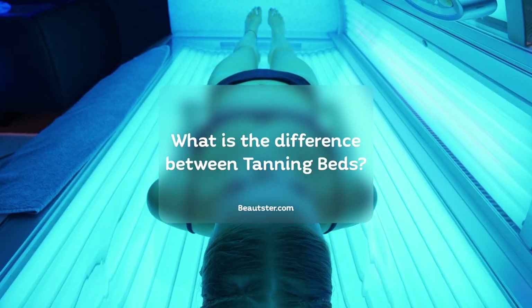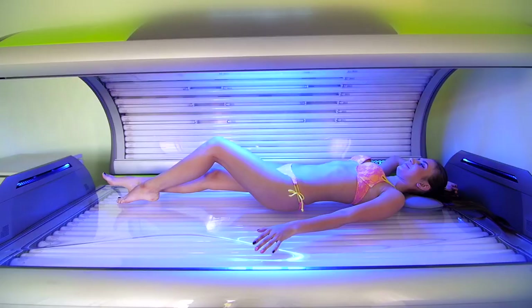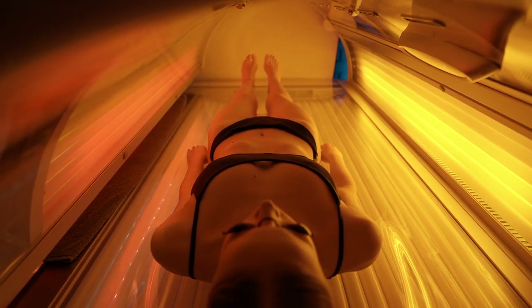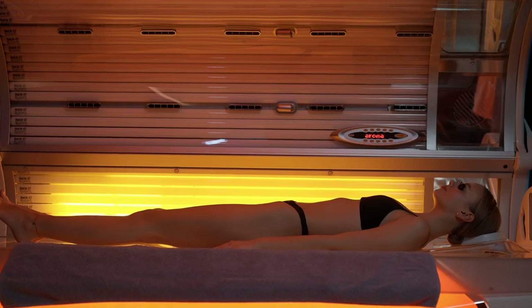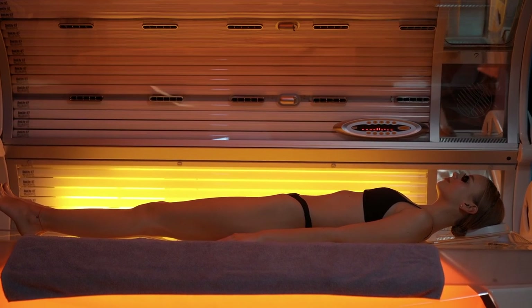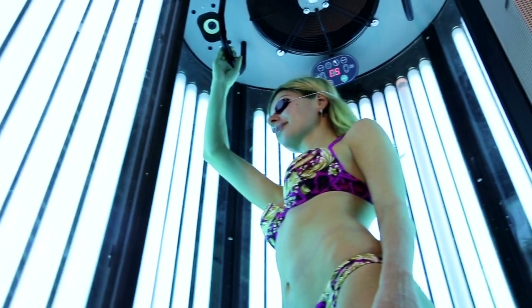There are three varieties of tanning beds: base beds, stand-up beds, and high-pressure beds, with prices ranging depending on the type. The cost of high-pressure tanning beds is higher than other types because of the additional equipment required. Base beds are most commonly found in homes since they are capable of carrying out tanning effects with no need for special settings. Stand-up tanning beds are the right solution for those who are claustrophobic or have back problems.